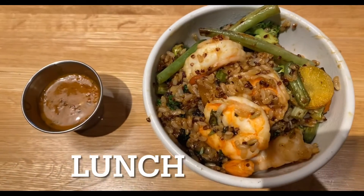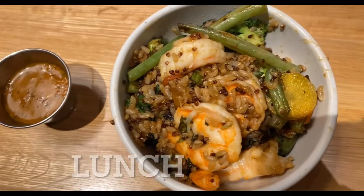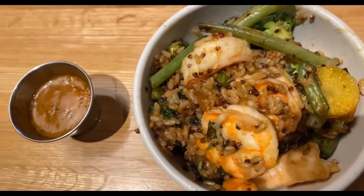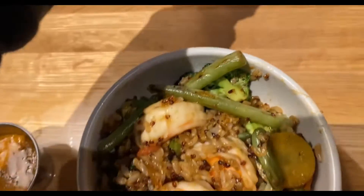I'm having this for my lunch — it's the shrimp teriyaki bowl. It has quinoa, shrimp, beans, snap peas, and this is squash sauce. And I'm having my water.